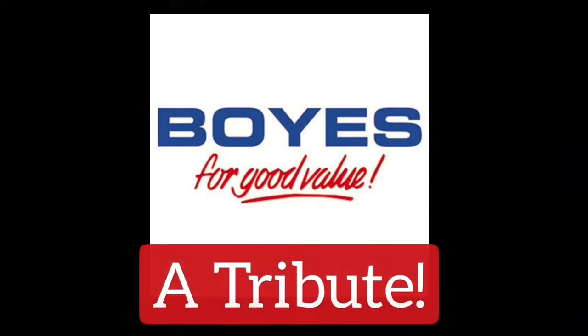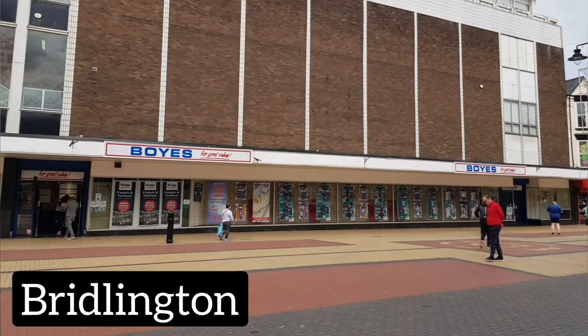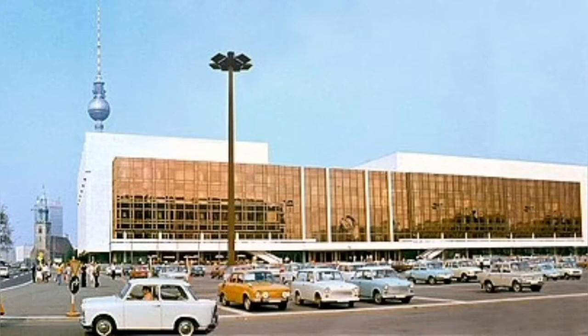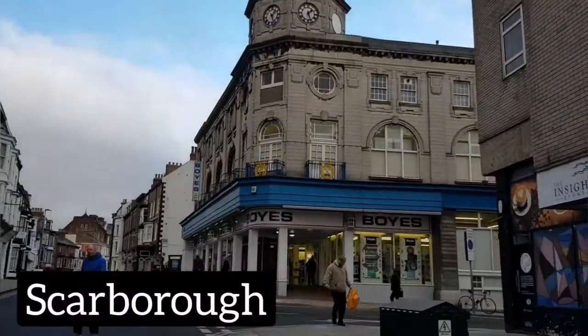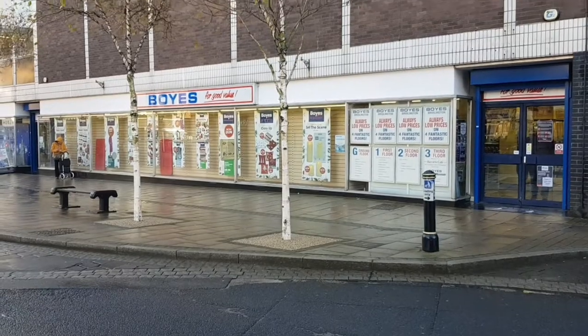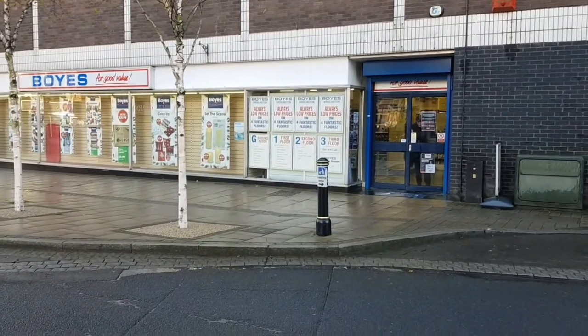So Boyes — the archetypal Yorkshire shop. You see them all over the place: market towns, cities, towns all over York, Leeds, wherever. I'm calling it East Germany, not because they had them in East Germany, but because I think the architecture is very Eastern European. There are 68 of these from Newcastle in the north down to Cambridgeshire in the south, over to the Lake District, and this is Bridlington.